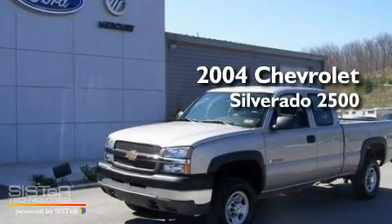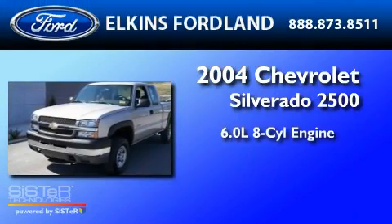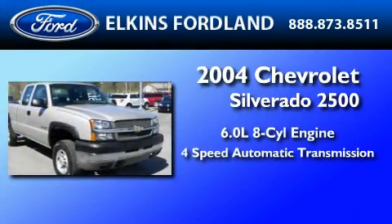This is a 2004 Chevrolet Silverado 2500. It has a 6.0-liter eight-cylinder engine and a four-speed automatic transmission.